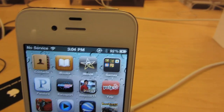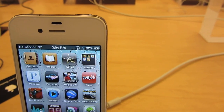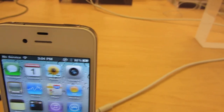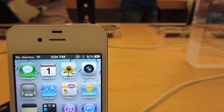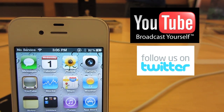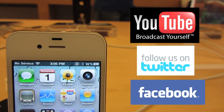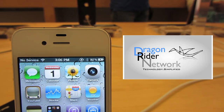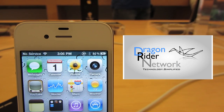Anyway guys, I thought this was a pretty cool upgrade to all the Apple Stores and I was definitely very impressed with it. Remember to subscribe to the channel, follow me on Twitter at twitter.com/thedragonrider, check out the Facebook page at dragonridernetwork, and keep up with the website dragonridernetwork.com. I'll catch you guys later at the next video — talk to you then.